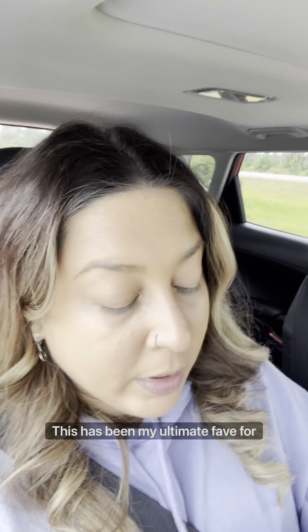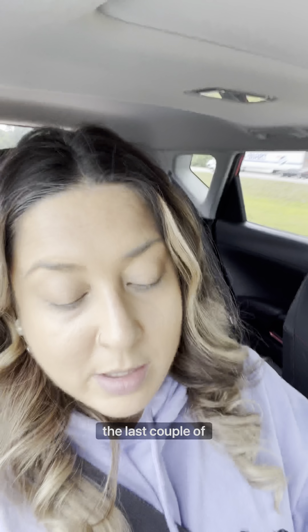I am going to be using the Anastasia Beverly Hills Luminous Foundation. It's new! This has been my ultimate fave for a lot of companies.